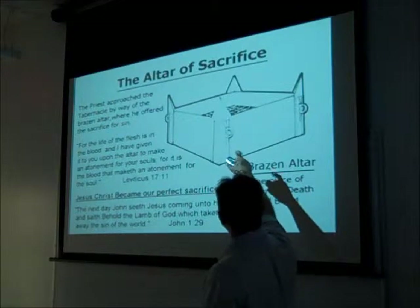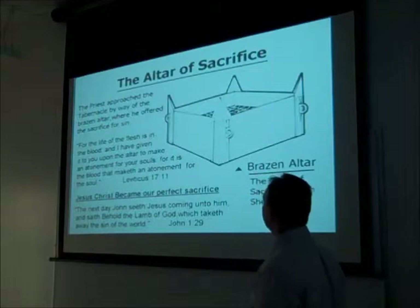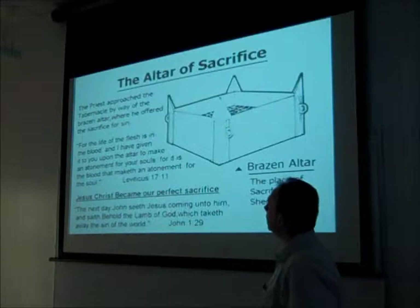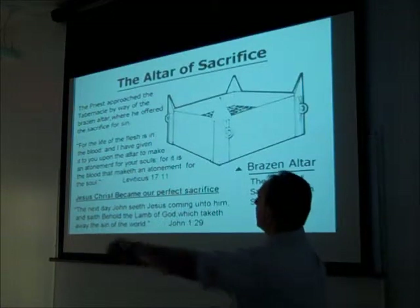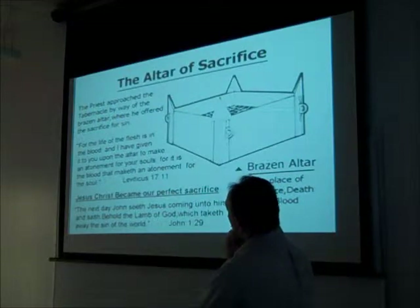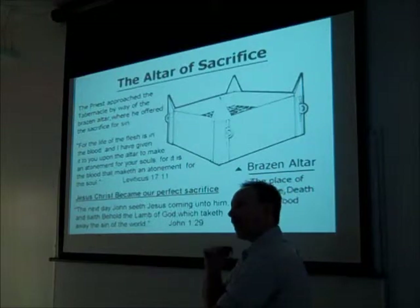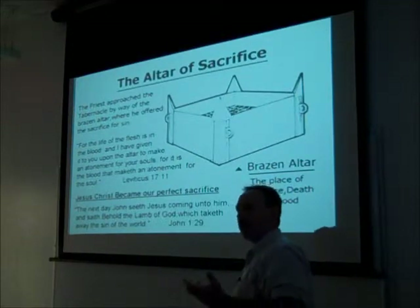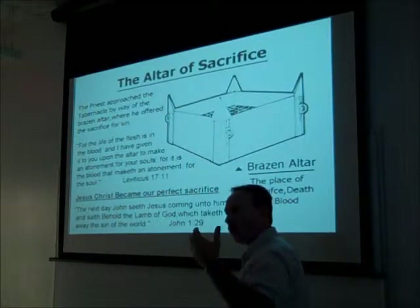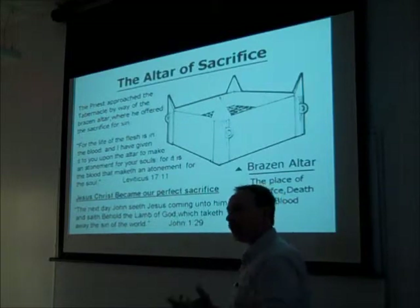There's a screen that was used, coming about halfway up the center. You can hardly see it in this image. The person who put this up says the preacher approached the tabernacle by way of the brazen altar, where he offered the sacrifice for sin. One of the things we're going to look at in Leviticus 1 is that the offerer who brought the sacrifice also put the animal to death. There was a certain shock value to this.